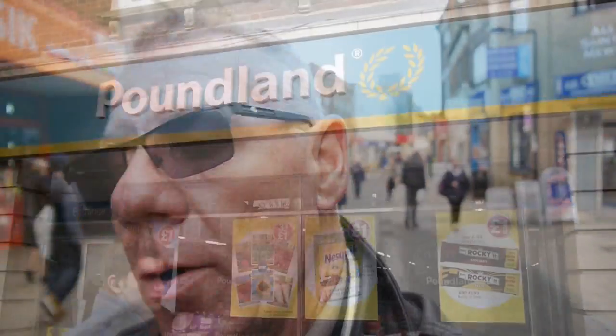Here we are in Huntington High Street and like a lot of market towns there's a lot of shops right here, all different types — of course there's the chains and also a lot of independents as well.